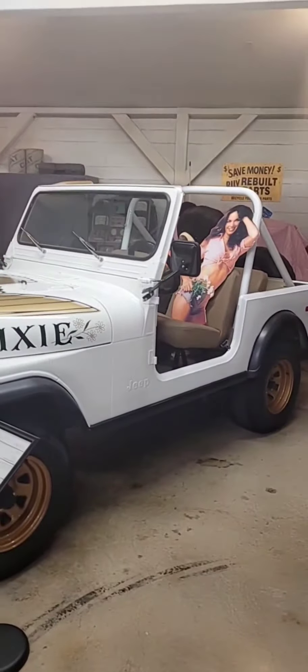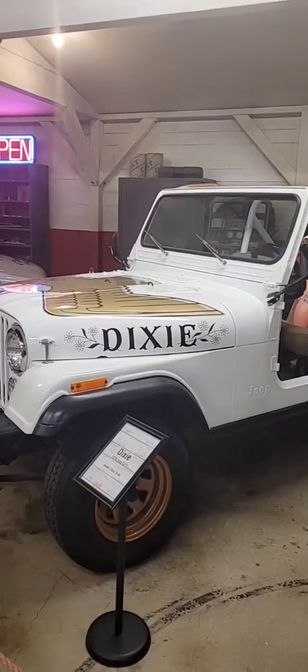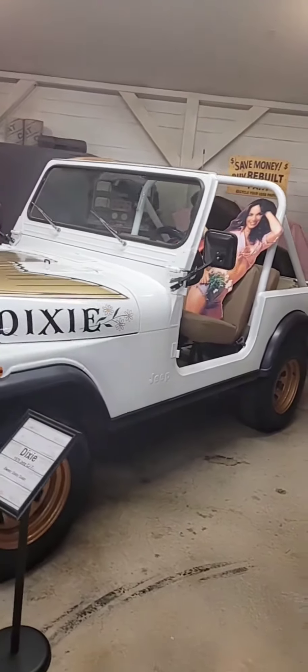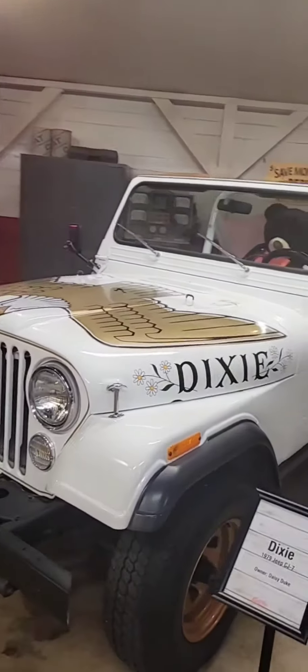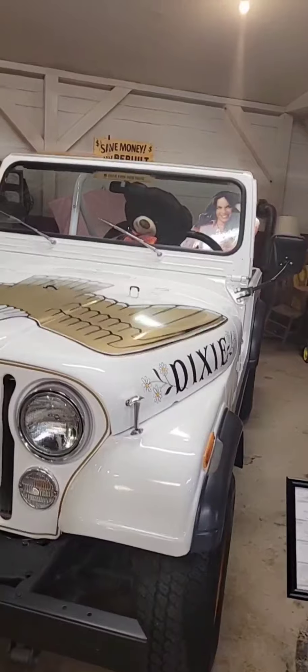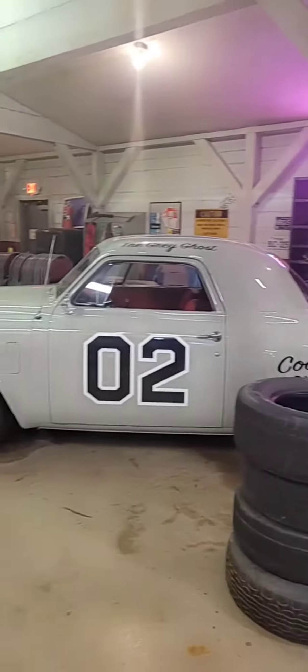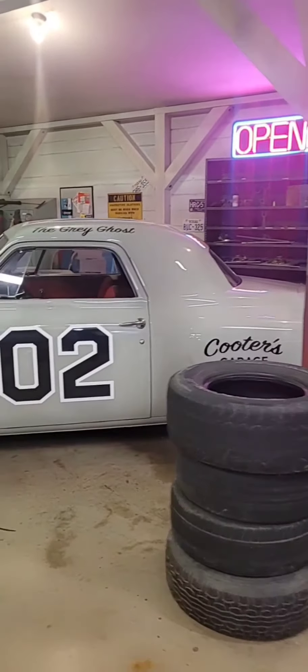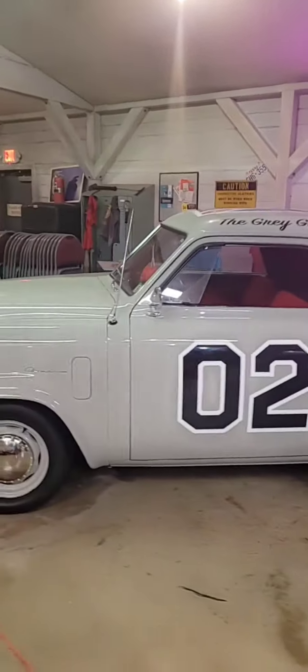This is Daisy's Jeep right here. As you can see, it's not screen used — she actually got it at an auction and donated it to Cooters here in Luray, Virginia. This is Uncle Jesse's great ghost. This is one that was used in the episode where he was running moonshine against Boss Hog.